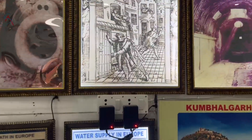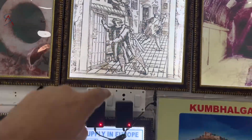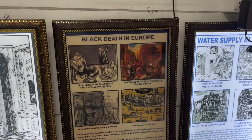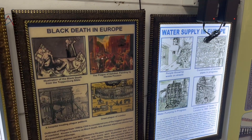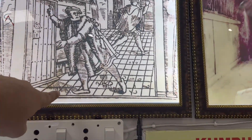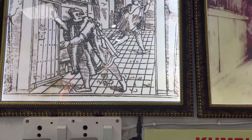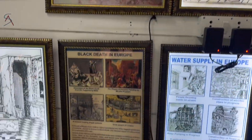During the Black Death in Europe, people used to collect their excreta and throw it outside their homes. The cause of the Black Death was attributed to poor sanitation. As a result, men and women started wearing sandals so the excreta would not touch their feet.